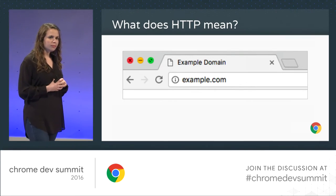Emily, you just gave a presentation on HTTPS on the web and some of the changes that are coming to Chrome around that. So for folks who haven't caught the talk yet, can you just tell them a little bit about some of the new things that are coming in Chrome for security and HTTPS?